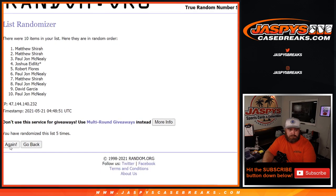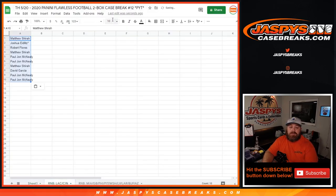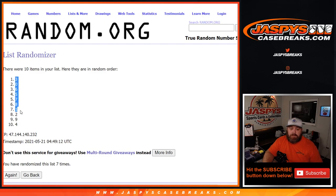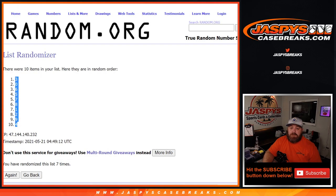Both the customer names and the numbers are randomized seven times each on Dice World to ensure a fair random pairing.